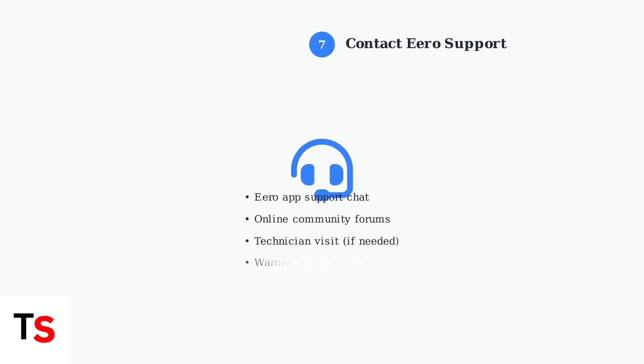If the blinking blue light persists after trying all these steps, contact Eero support for further assistance. They may arrange a technician visit or offer a replacement if your device is under warranty.